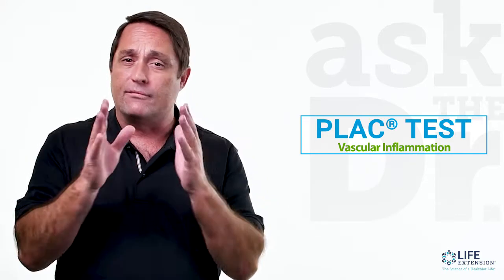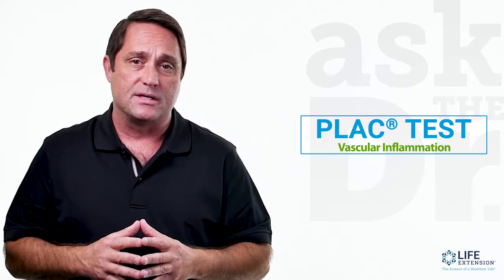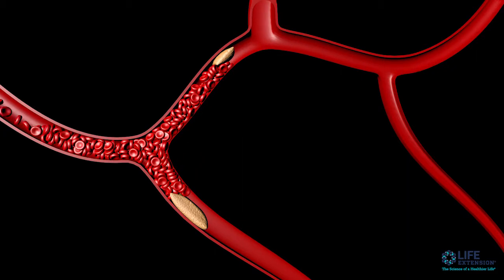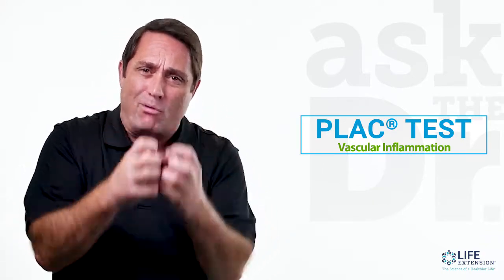The next one is the plaque test. This is measuring an enzyme called phospholipase A2, and it's a measurement of vascular inflammation, which is so important in assessing your risk for heart disease. As a matter of fact, 50% of people that suffer heart attacks have normal cholesterol. What's likely happening in these patients is they have a lot of vascular inflammation that conventional tests aren't catching. So the plaque test measures the degree of inflammation in your arteries, and measuring phospholipase A2 gives you great insight into whether or not you have plaques that are going to be prone to rupture.